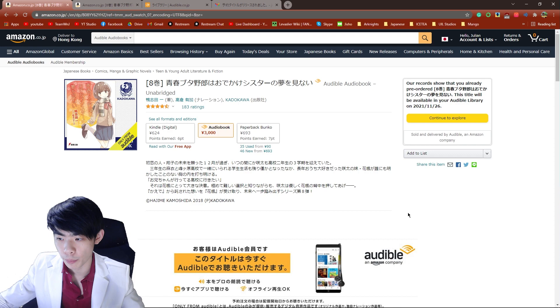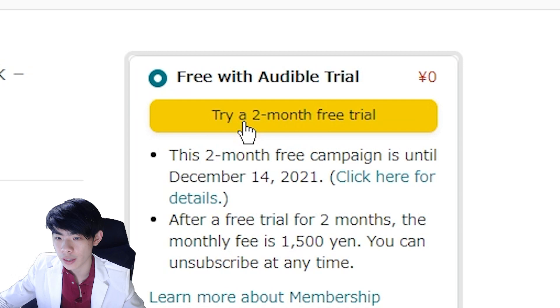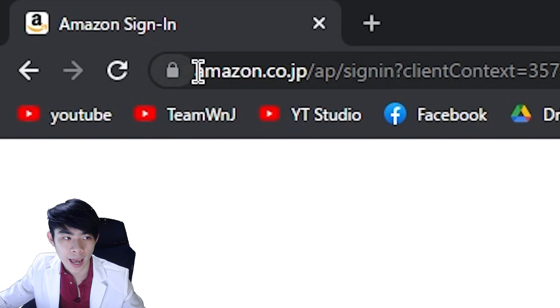If the audiobook is available and released, create a new account by clicking on the 'Try a two-month free trial' button. Make sure that the URL you're entering your information into is actually amazon.co.jp and not some phishing website. Hit 'Create your Amazon account' and enter in some basic information. For this video, I'm just going to be entering some random information.